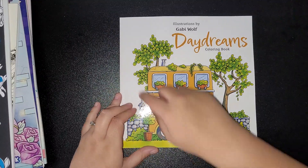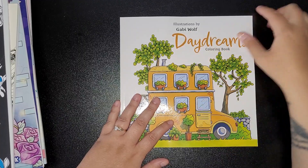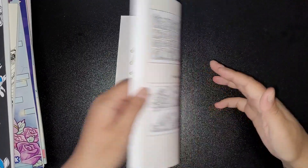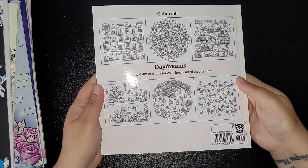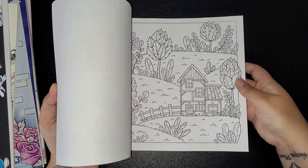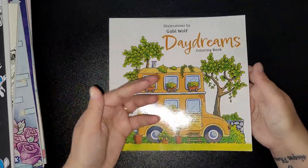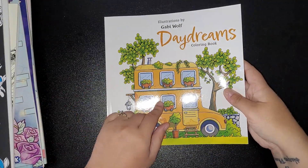I got this one just because I liked the cover — it really appealed to me. I've never heard of Gabby Wolf before. They're not really intricate designs, you know, it's not super detailed, but I'll be flipping it.